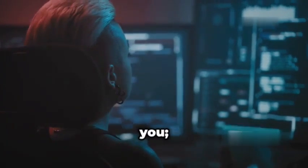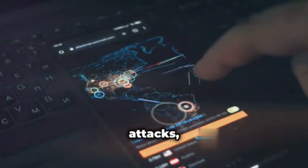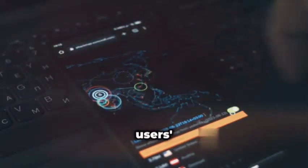Don't let the ease of use fool you — BetterCapUI is still a seriously powerful tool. It's like having a Swiss army knife for network attacks, allowing you to perform ARP spoofing, DNS spoofing, and even inject your own code into unsuspecting users' web traffic.